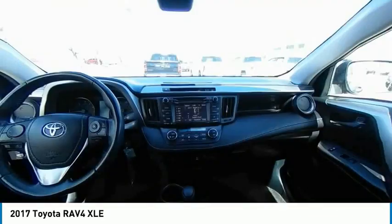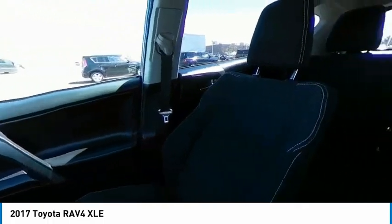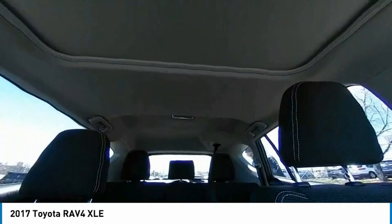This vehicle has less than 75,000 miles. Here are some of this vehicle's great options: tire pressure monitor, all-wheel drive, electronic stability control, heated mirrors.